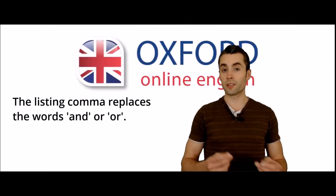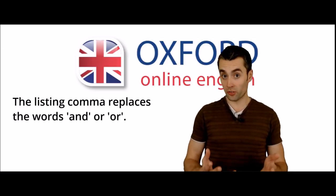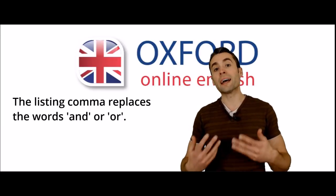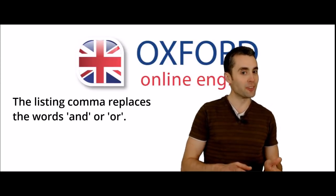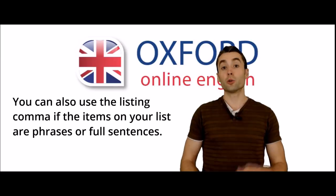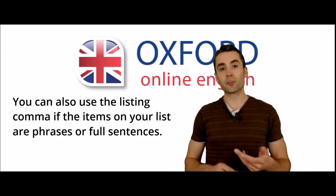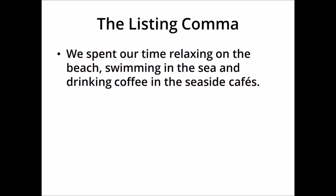This comma, the listing comma, replaces the words 'and' or 'or'. You could say, 'we need two cucumbers and four tomatoes and some onions and a lettuce.' It's not wrong, but it doesn't sound good. So it's better to use the commas. Your list could include phrases or even complete sentences — the principle is the same. For example, 'we spent our time relaxing on the beach, swimming in the sea, and drinking coffee in the seaside cafes.'